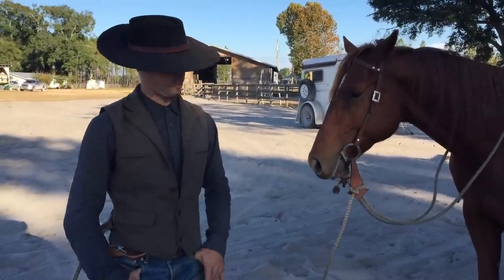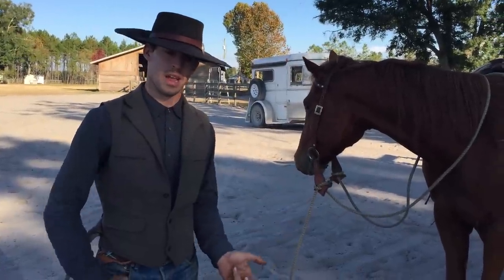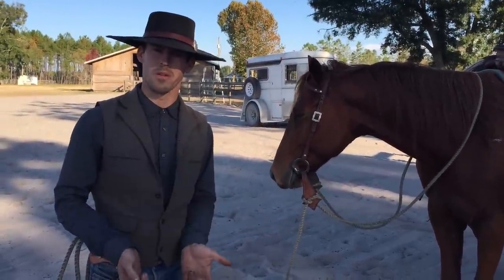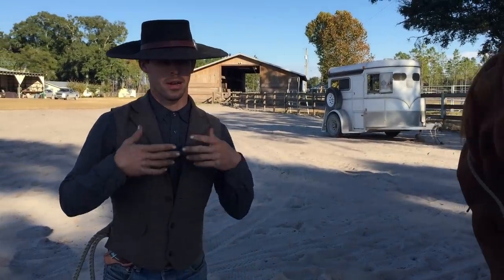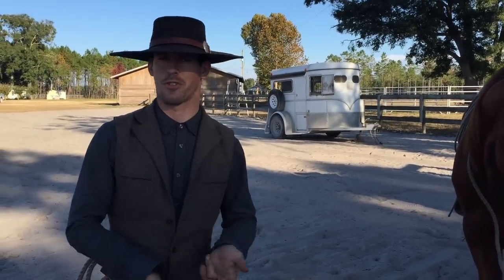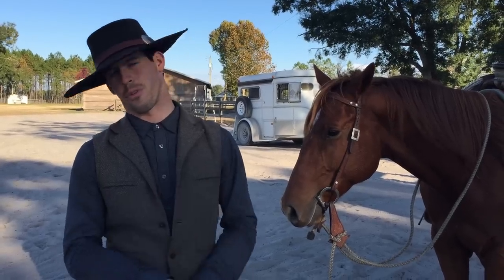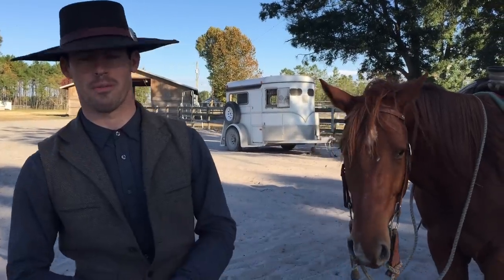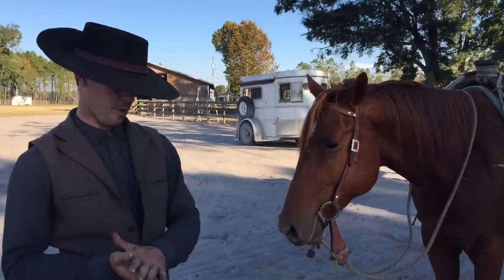I wanted to show you a quick clip about helping a horse begin to learn what it means to stand still to be mounted. A lot of people say he won't wait for me in the box when I'm roping, he won't wait for me to get on when I go down the trail, or if another horse goes past he decides to walk off. If you're a barrel racer, your horse tries to turn the barrel too soon, anticipates the turn, drops his shoulder, and hits the barrel — costs you a plus five or whatever.